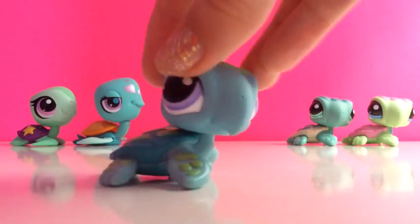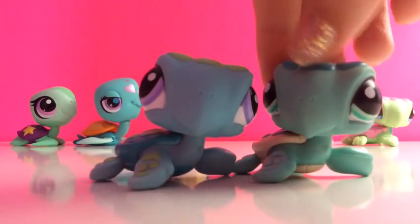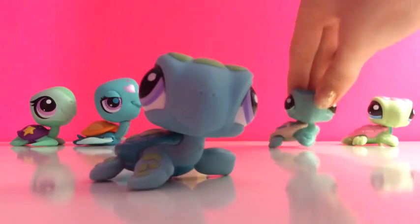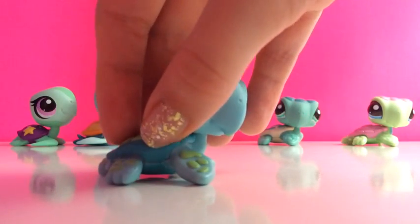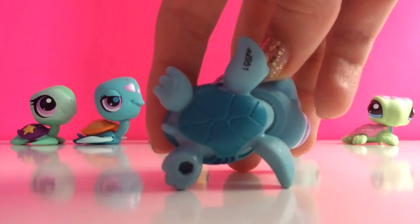My third sea turtle has pretty much the same colours as the previous sea turtle, but they are slightly different. This one instead has a darker blue shell, and this one also has a hole.